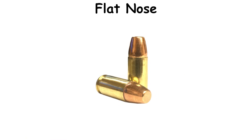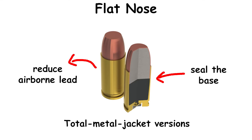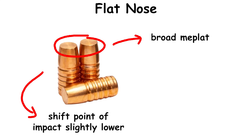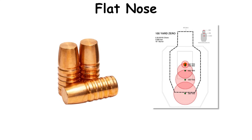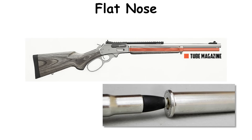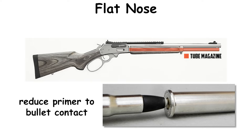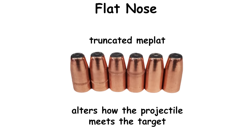Flat nose is also sometimes referred to as FMJ-FN, flat point, or simply flat tip. Total metal jacket versions seal the base to reduce airborne lead at indoor ranges. The broad meplat can shift point of impact slightly lower compared with equal-weight round nose, so match shooters sometimes confirm zeros by projectile shape. In tubular magazines, true flat points also reduce primer-to-bullet contact.